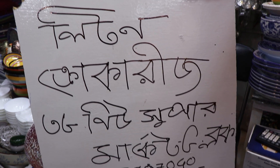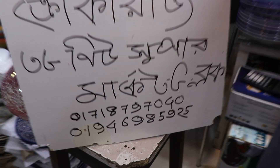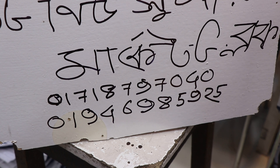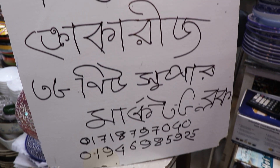You can see that in this video. Litton Coker 83 Supermarket, G-Block. Contact number is 01718797040. Also call 0194-698-5925. So viewers, let's go.